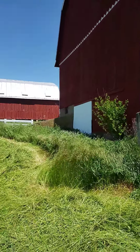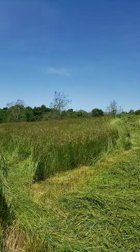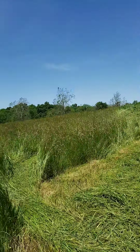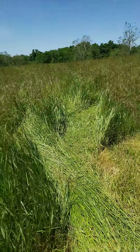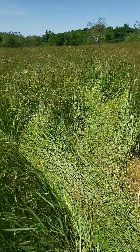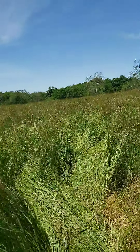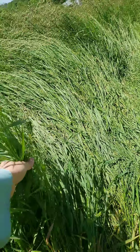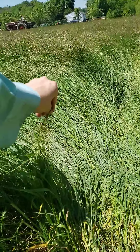I wanted to show you the hay before it's cut and then the hay after it's cut. I would say this hay goes up about three, three and a half feet. It looks like grass right now, and then it's going to turn into hay.